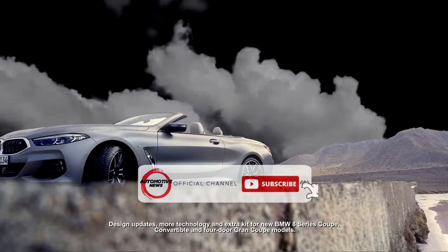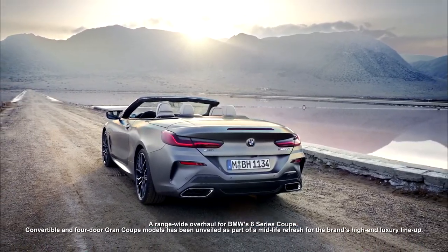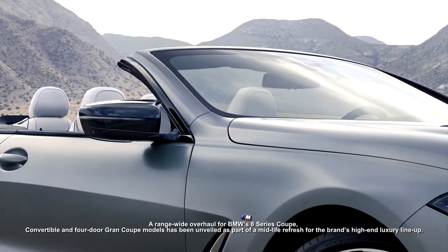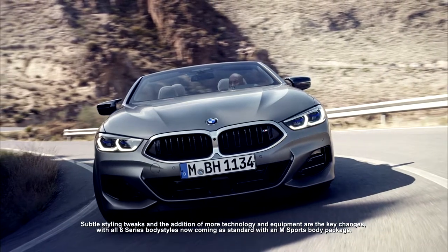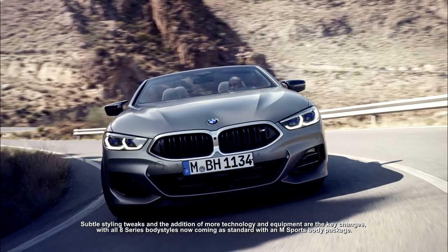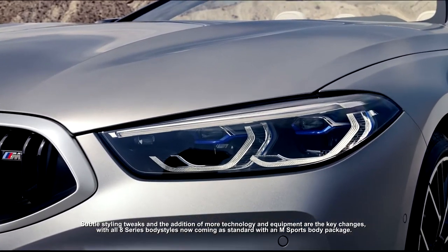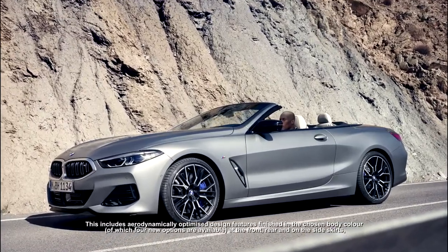A range-wide overhaul for BMW's 8 Series Coupe, Convertible, and four-door Grand Coupe models has been unveiled as part of a midlife refresh for the brand's high-end luxury lineup. Subtle styling tweaks and the addition of more technology and equipment are the key changes, with all 8 Series body styles now coming as standard with an M Sport body package.